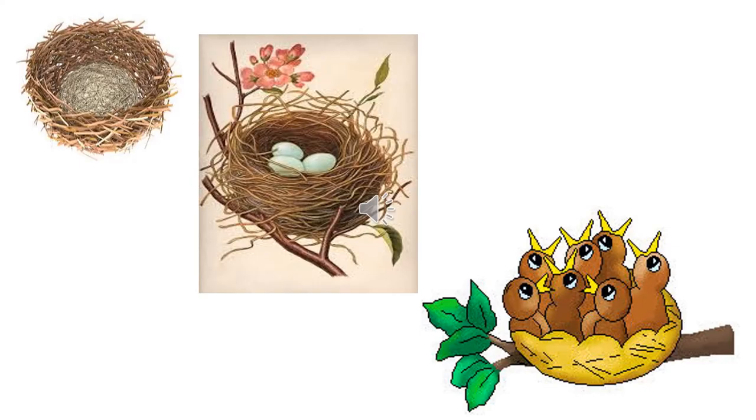Children, the birds live in nests. The nests are built on trees and the birds lay eggs in these nests. They hatch them. One day the eggs are hatched — they break open and out come cute little small babies.